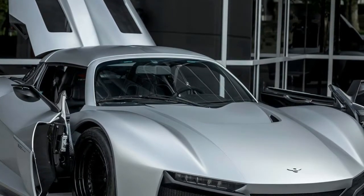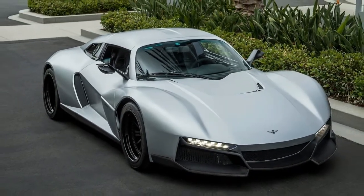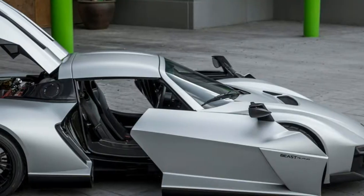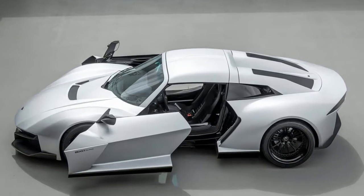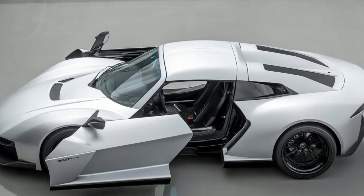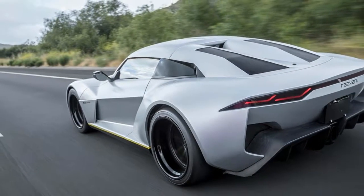Customers wanting more power can get the Beast Alpha X for $159,000. The 2.5-liter supercharged engine makes 535 horsepower (400 kilowatts) and gets drivers to 60 miles per hour in 3.2 seconds.